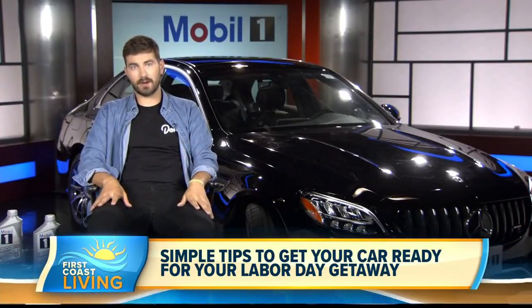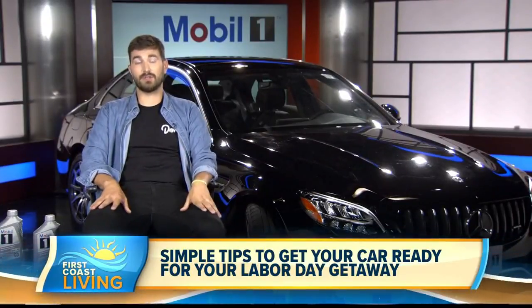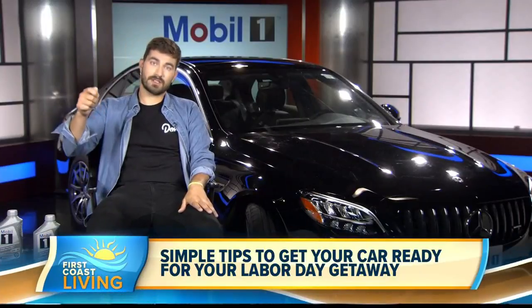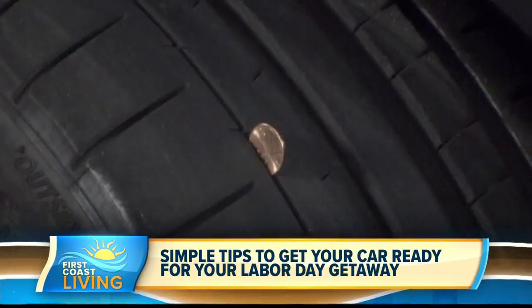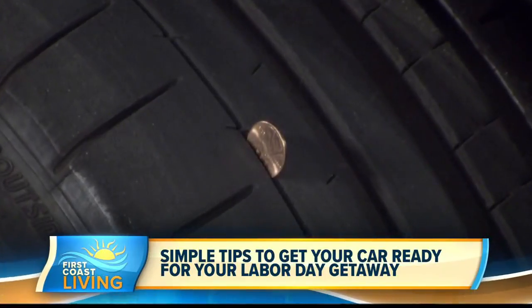Make sure to check all your pressures, including your spare tire, because if you do need it, you're going to want it to have air in it. While you do that, you should also check your tire tread. If you can't tell just by looking, an easy test is called the penny test — stick Lincoln headfirst into the tread of your tire. If it doesn't cover the top of his head and his hair, you need new tires.